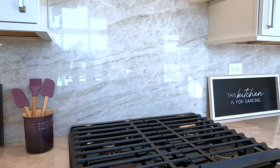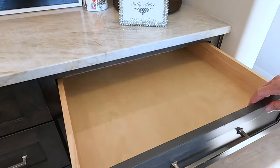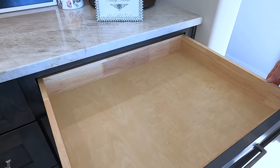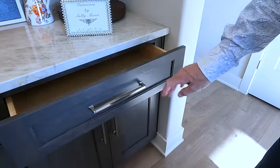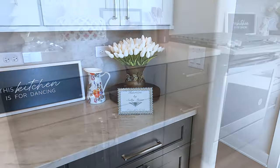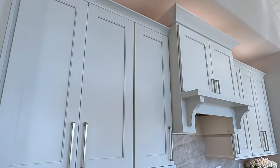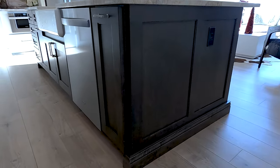We also did a built-in microwave built into the cabinet. All of the cabinet drawers are solid wood drawer boxes — full extension and soft close. We did a combination color scheme: lower cabinets in a stain, upper cabinets in a paint finish, and then a stain finish on the island as well.